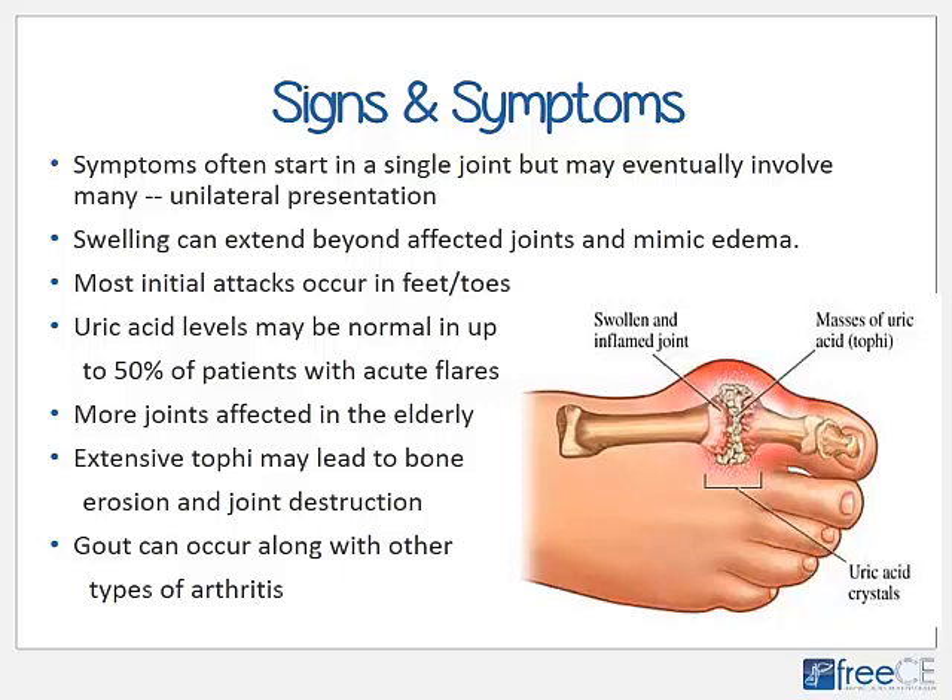Gout swelling can extend well beyond the affected joint and sometimes mimic a generalized edema. Uric acid levels may be normal in up to 50% of patients with acute flares, so hyperuricemia doesn't always have to be present. Gout may present differently in the elderly, where typically more joints are affected, still unilaterally — for example, three or four joints in the same foot. Extensive tophi may lead to extensive erosion and joint destruction, and gout can occur concurrently with other types of arthritis such as OA and RA.